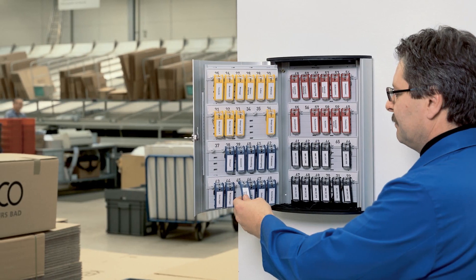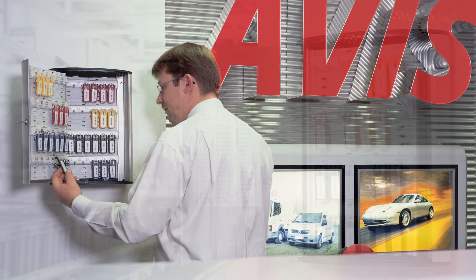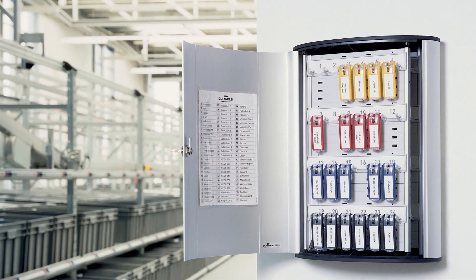Key cabinets are ideal for use in manufacturing, reception areas, schools, car rental locations, car dealerships, offices, or any location where key control is important.